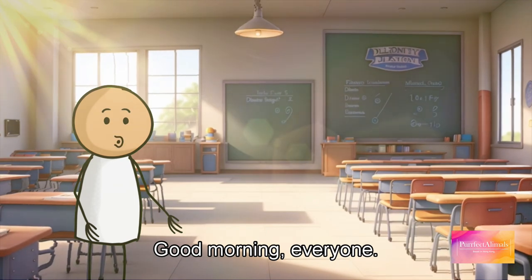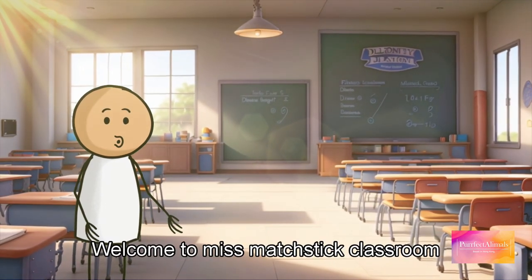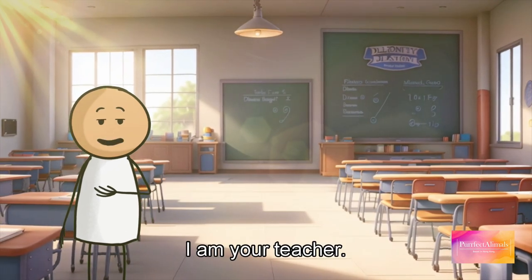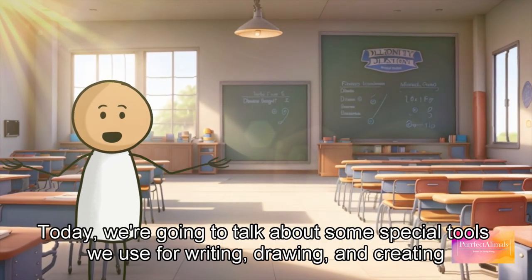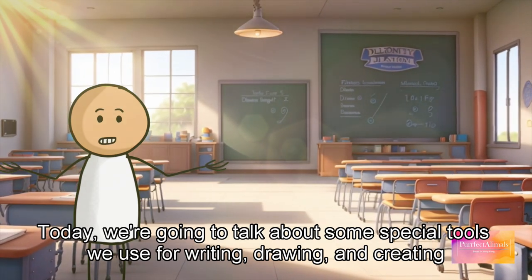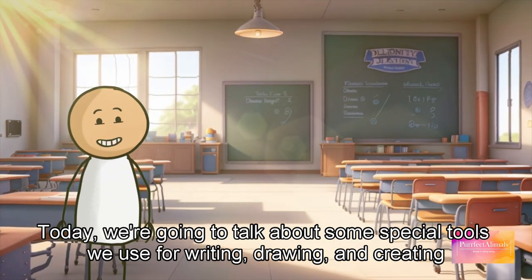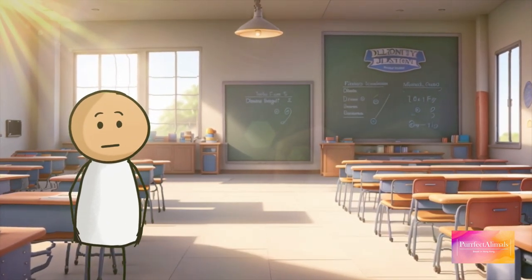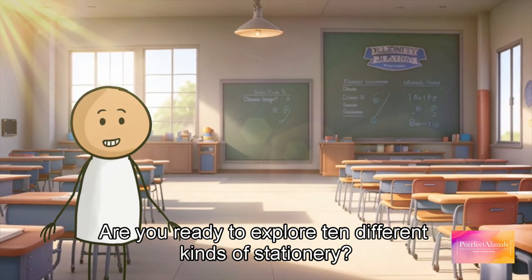Good morning everyone, welcome to Miss Matchstick's classroom. I am your teacher. Today we're going to talk about some special tools we use for writing, drawing, and creating. These tools are called stationery. Are you ready to explore 10 different kinds of stationery? Let's get started.